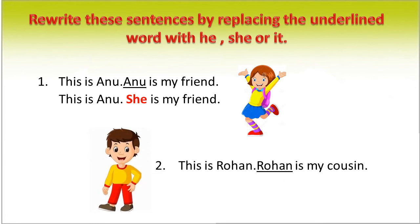This is Rohan. Rohan is my cousin. We can rewrite this sentence as: This is Rohan. He is my cousin. In place of Rohan, we use the pronoun 'he'.